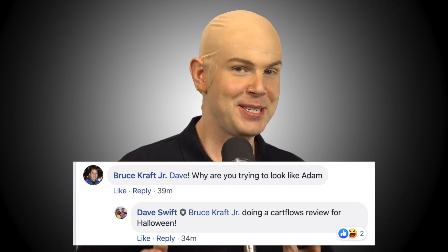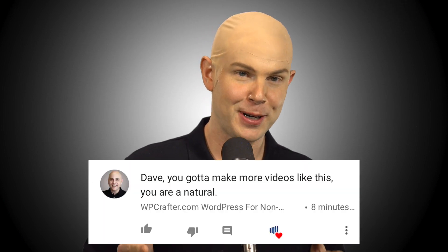But before we get into it — Dave, why are you trying to look like Adam? In case you aren't aware, Adam from WP Crafter is the founder of CartFlows. Am I making fun of Adam? Heck no. He was a huge inspiration for me in starting this channel, as he was literally the first person who ever commented on one of my YouTube videos. So that aside, let's get into it.